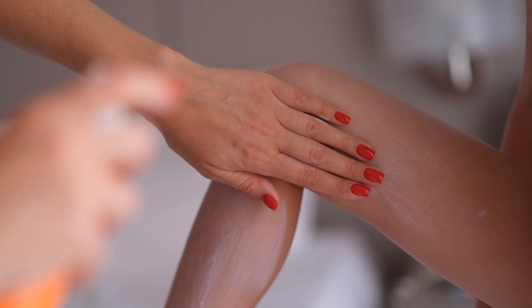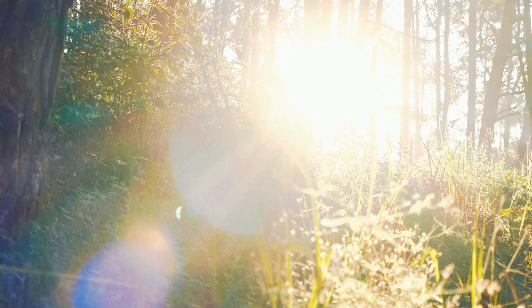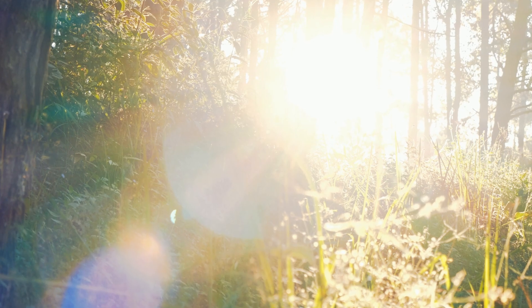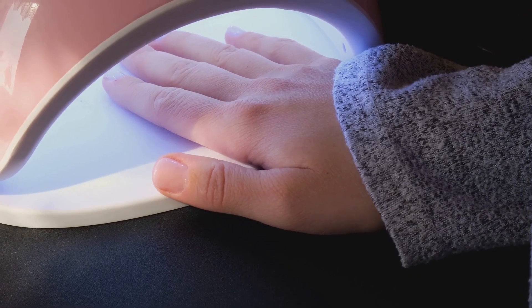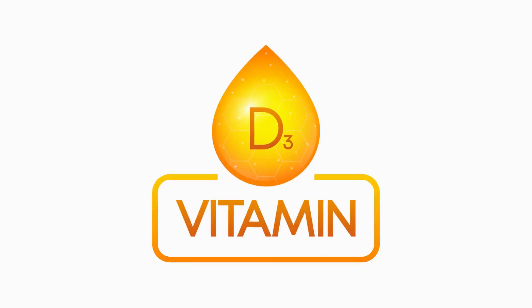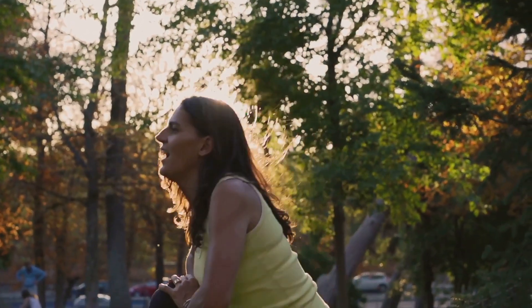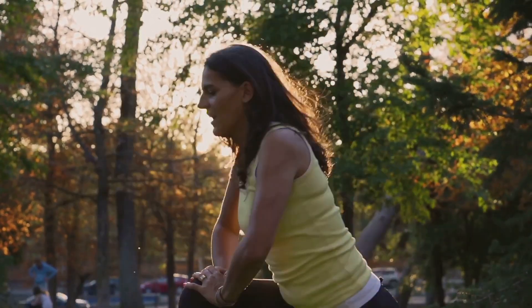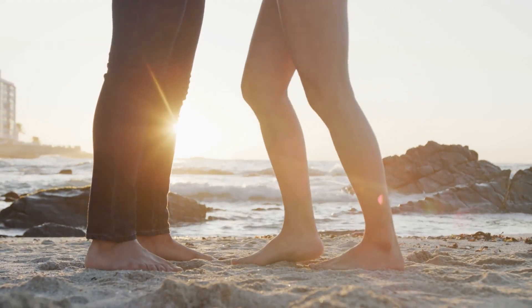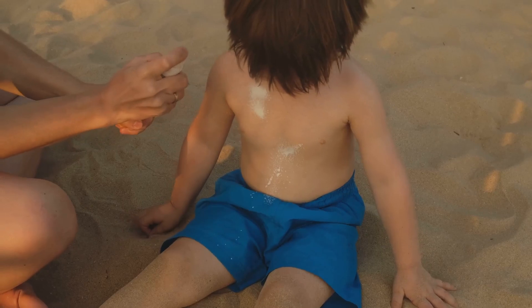The process of vitamin D production is a fascinating example of our body's natural capabilities. When UVB rays reach our skin, they trigger a remarkable transformation: 7-dehydrocholesterol in our skin absorbs these rays, converting it into vitamin D3, the active form of vitamin D. It then travels to the liver and kidneys, becoming calcitriol — the form our bodies can readily use. The amount of vitamin D produced depends on sunlight intensity, time of day, skin color, and exposure.